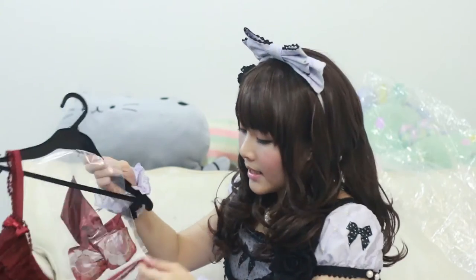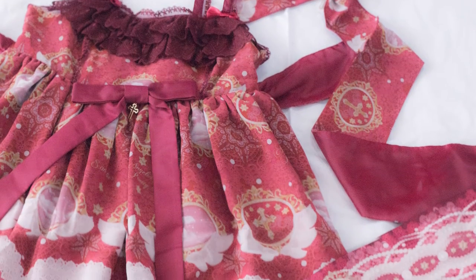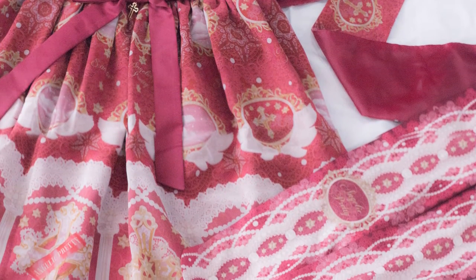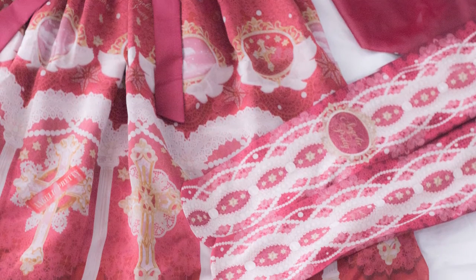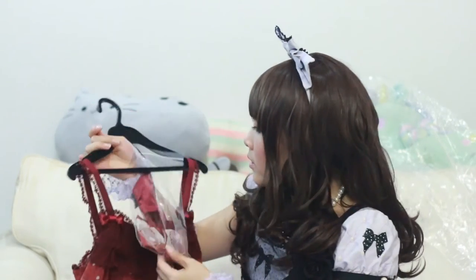So this is the Jumper Skirt Special Set and it comes with the Jumper Skirt, a side clip, and a pair of printed socks. It's a very Chinese red color. The waist bow seems to be detachable. This is the head bow — it has a clip, it's a really sturdy clip, but it just comes right off. It has a clip in the back like this.